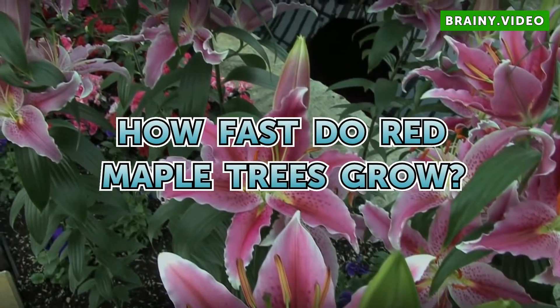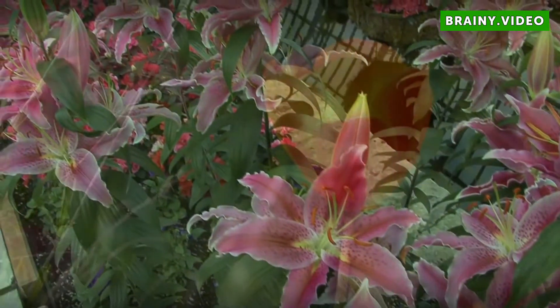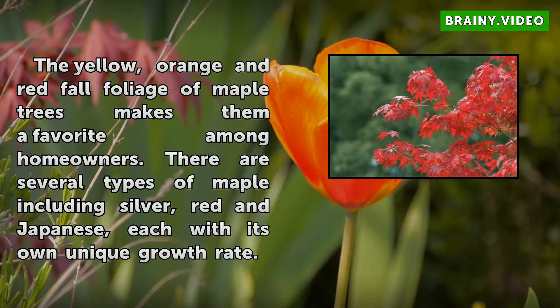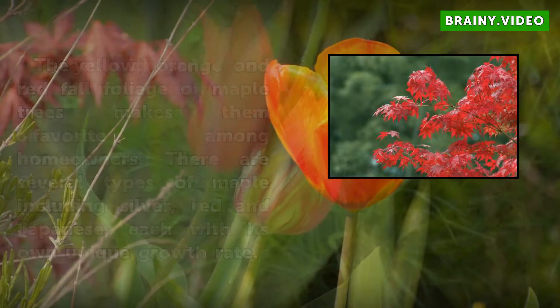How Fast Do Red Maple Trees Grow? The yellow, orange and red fall foliage of maple trees makes them a favorite among homeowners. There are several types of maple, including silver, red and Japanese, each with its own unique growth rate.